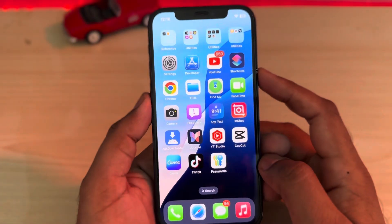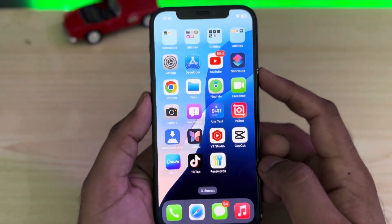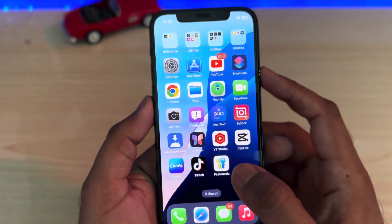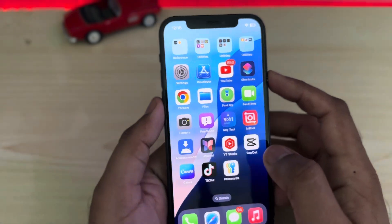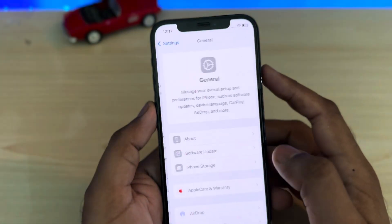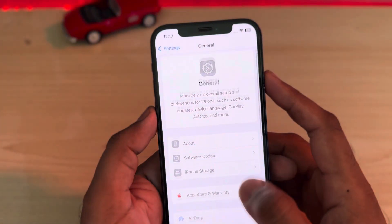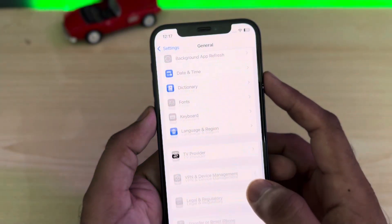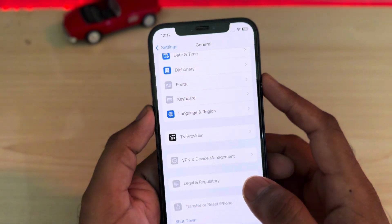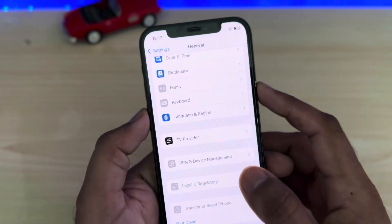If you're still facing this kind of issue after applying both methods, then move to the next solution. The next solution is to open iPhone settings, tap on General. After tapping General, scroll down below and tap on Shut Down. Restart your mobile after 5 to 10 seconds and it will fix your issue. If that method is not working, then go back.